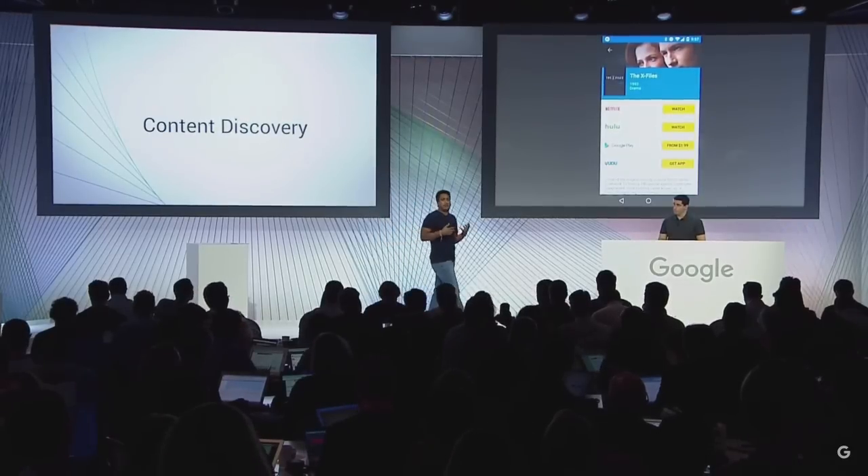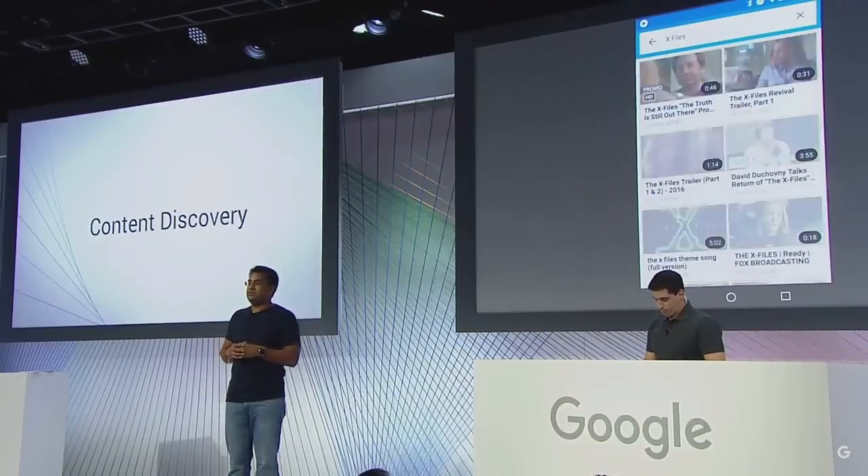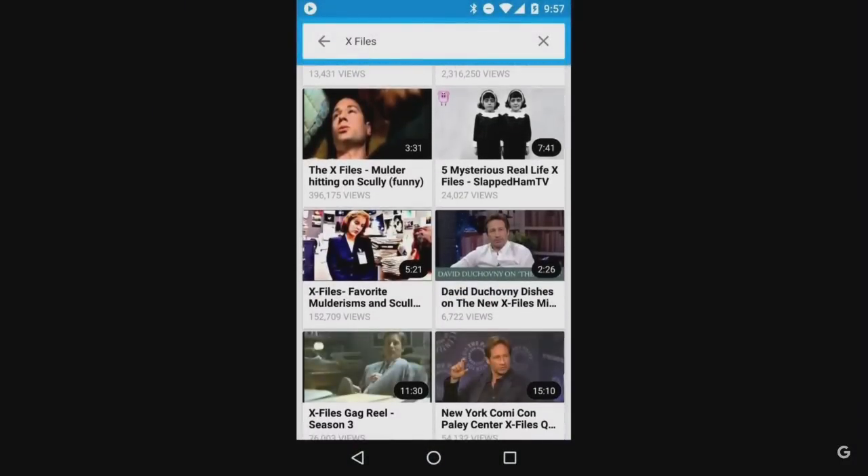We're indexing many of the top content partners, including Netflix, Hulu, HBO, CBS, Fox, Comedy Central, Crackle, and more — and we'll be continuously adding more over time. The other cool thing is I can go back to the search results page and also see related YouTube content: movie clips, interviews with the cast, trailers, and more. So it's a lot of fun.